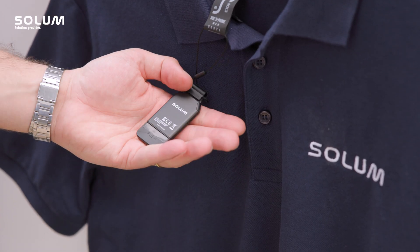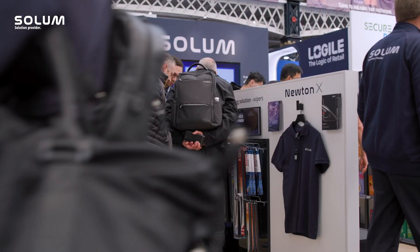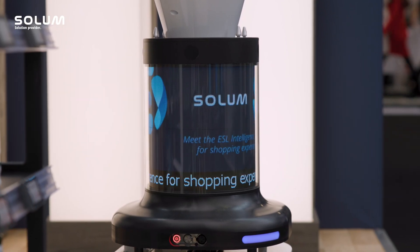My name is Mark Duckworth, the Country Manager for Solemn in the UK and Ireland, and we're delighted to be exhibiting at Retail Technology Show 2023, showing everybody the best and finest in electronic shelf label technology and display technology.